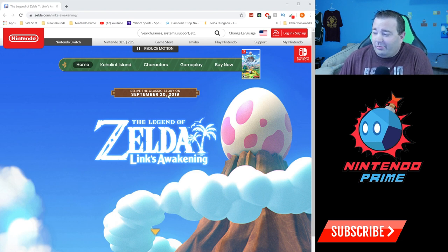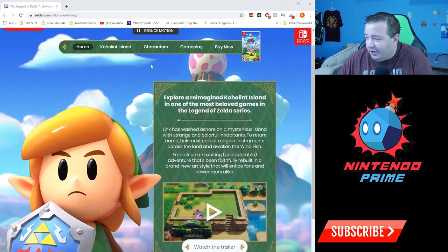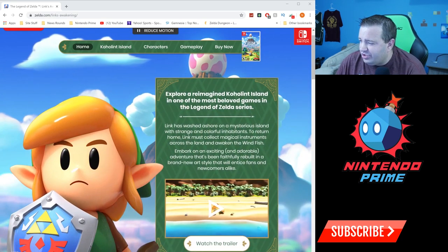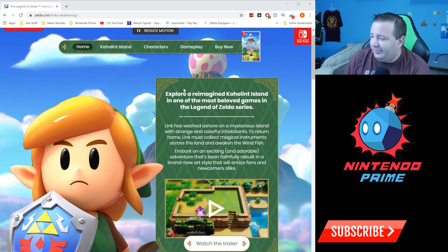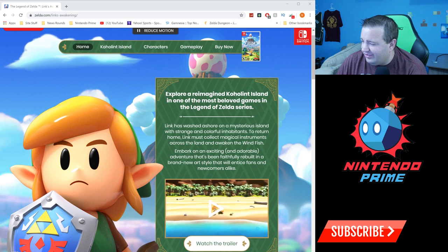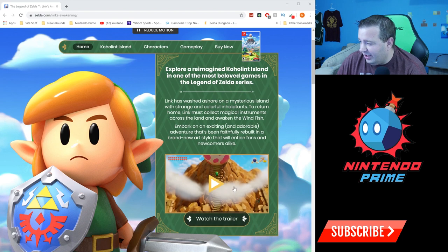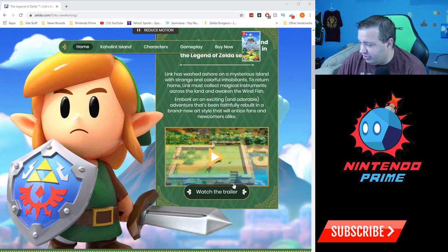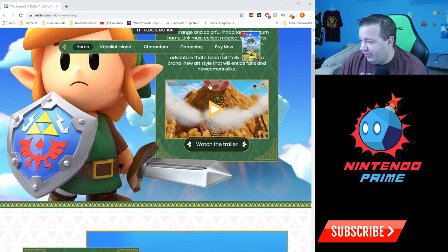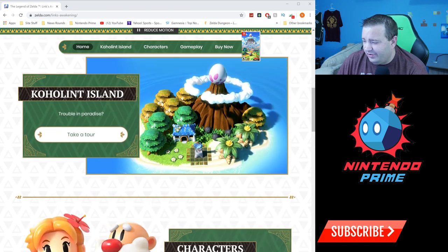It says 'Relive the classic story on September 20th, 2019' — it comes out this month. There's a little scroll arrow with a neat visual effect. It says 'Explore or reimagine Koholint Island in one of the most beloved games in the Legend of Zelda series. Link is washed up ashore' — all that great stuff. Nintendo's even calling it 'adorable.' There's a trailer here, but it looks like the same stuff we've seen before.